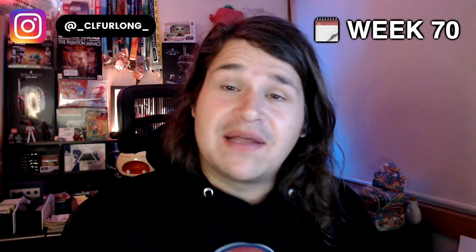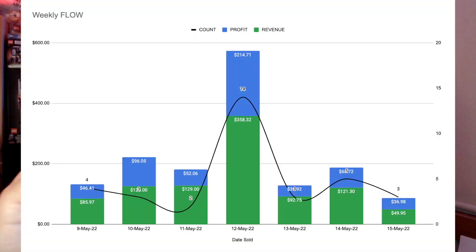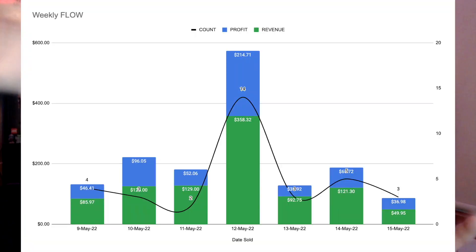Week 70 of reselling, and it has been a rollercoaster of a week — a very, very slow start, then we shot up, and then we shot straight back down. It's been a rollercoaster of sales, a rollercoaster of emotions, and it has been playing with my head.